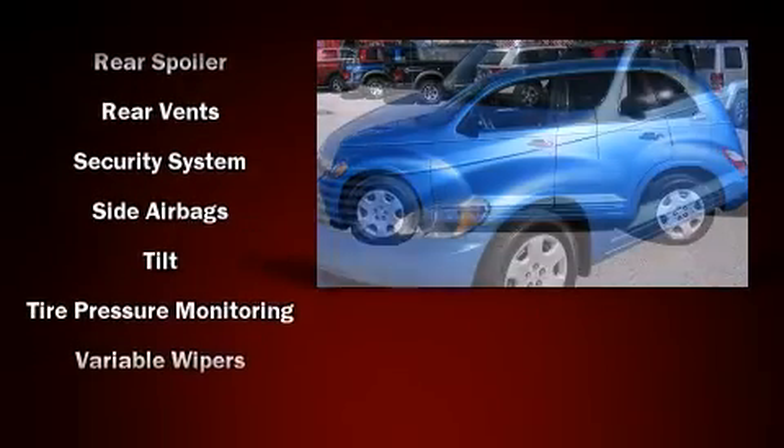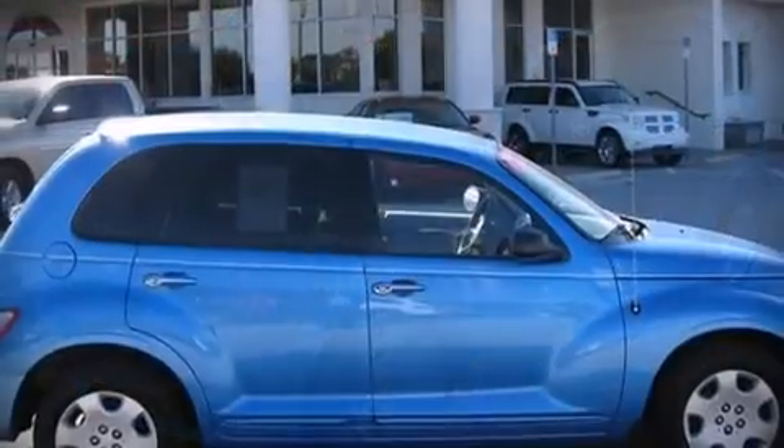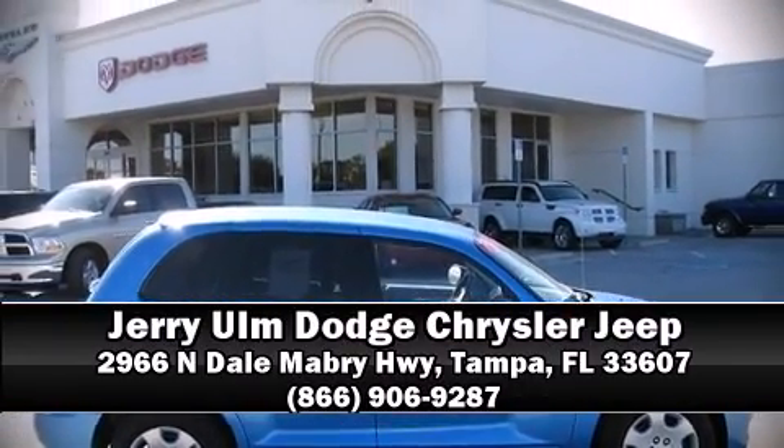Additional features include a trip computer, rear wipers, and remote keyless entry. Please don't hesitate to give us a call.